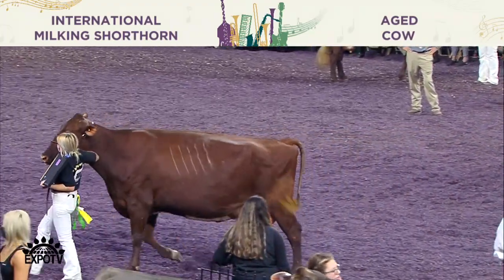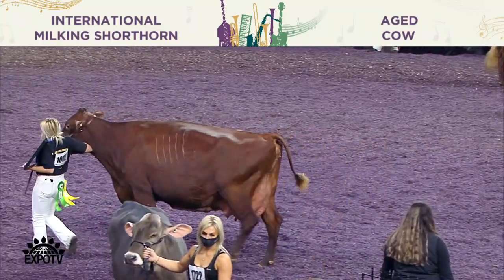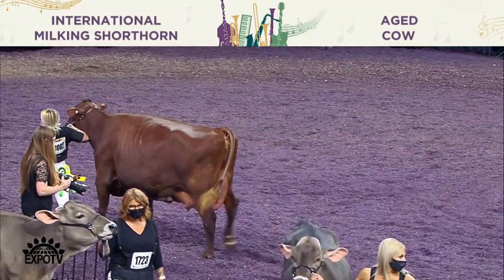Fourth over fifth — just more cow from end to end. She moves a little freer on her feet and legs. Nice cow from top to bottom. Congratulations.